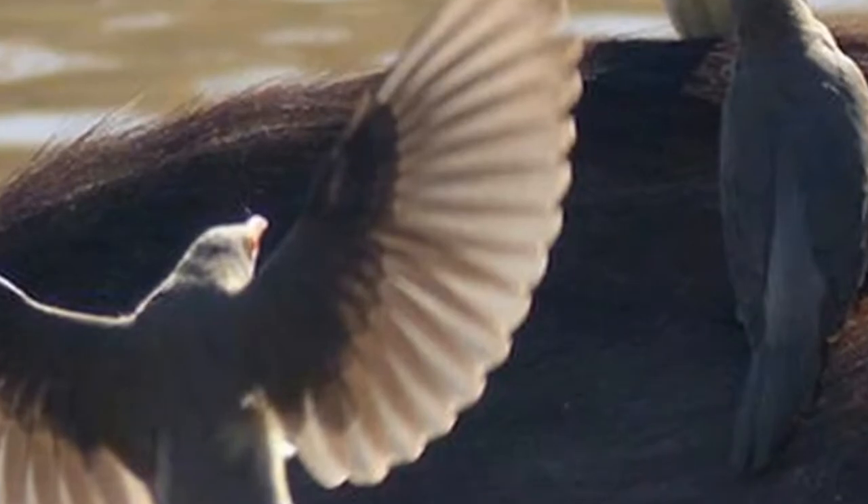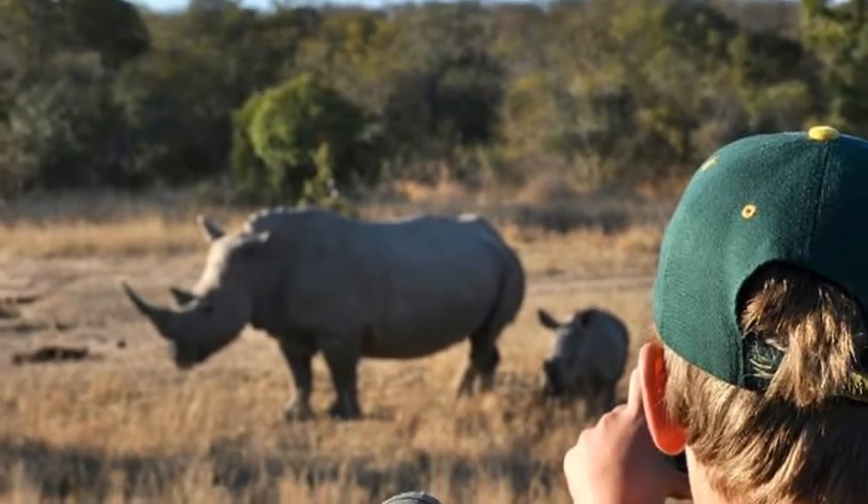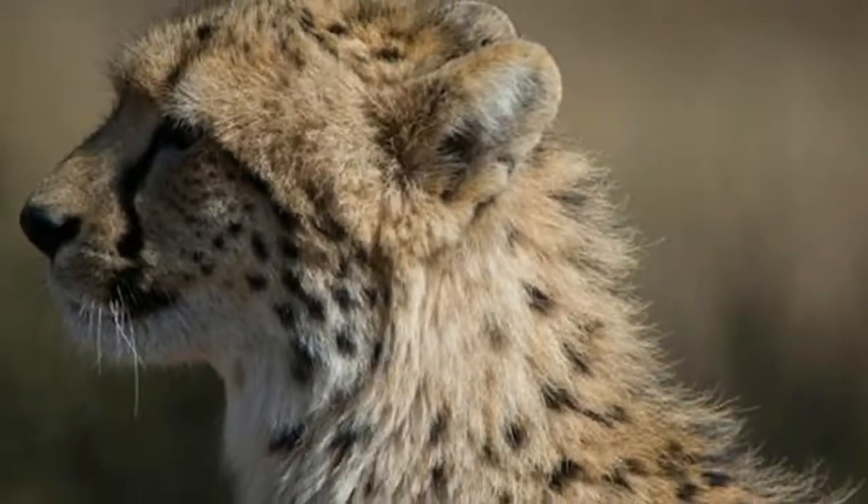From here, move on to visit 3 other game reserves, so you experience a mix of lodge styles and reserves for a fully rounded and rich safari experience.